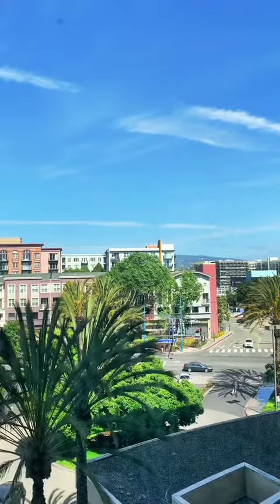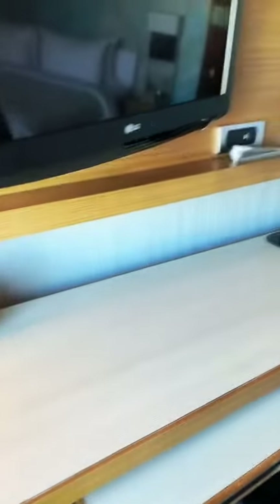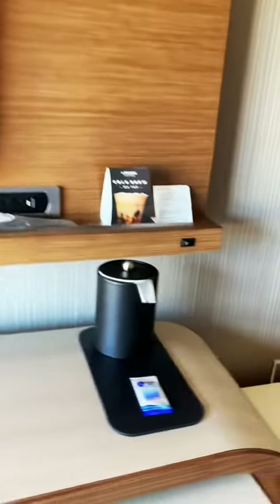Down here there is a fridge in the room; there is no microwave. And then as we go on, the TV was kind of small.